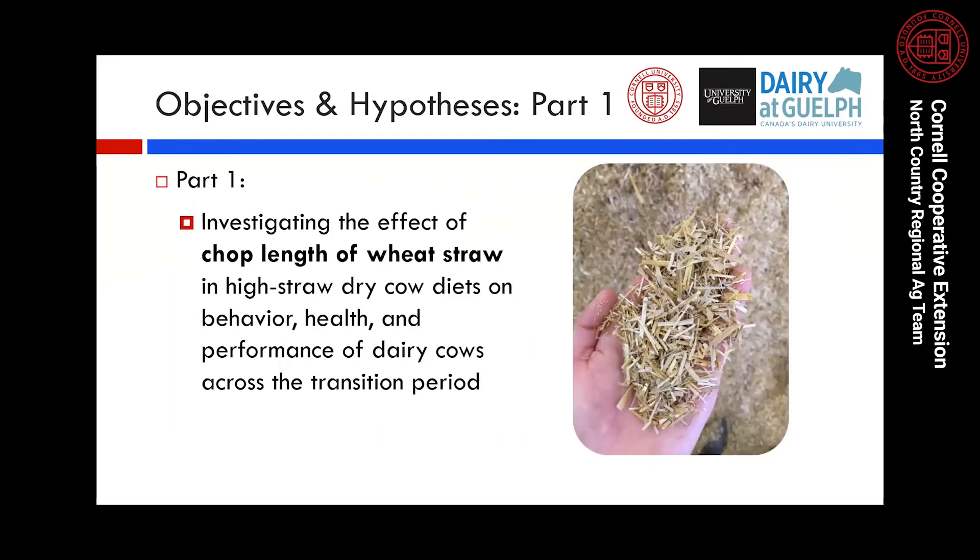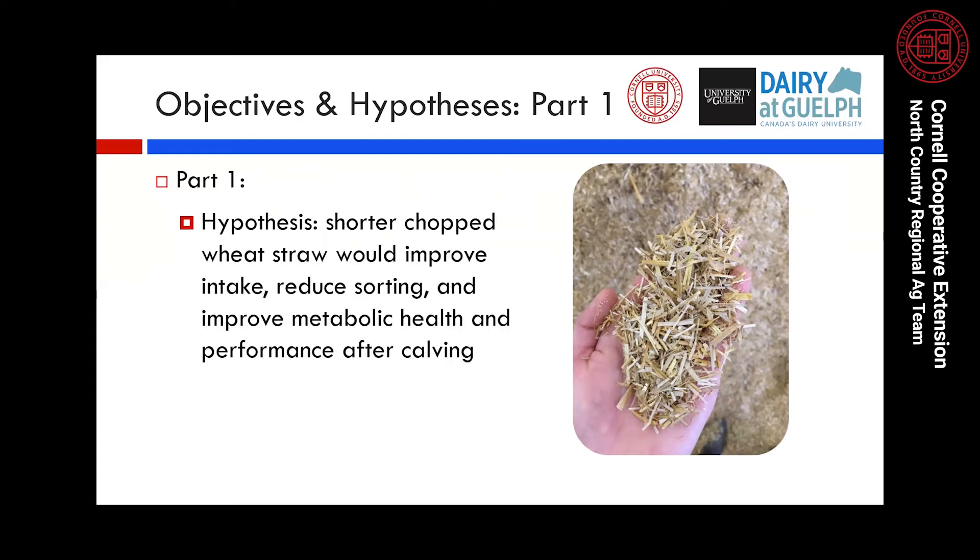In part one, we looked at the effect of chop length of wheat straw in high straw dry cow diets on behavior, health, and performance of dairy cows across the transition period. We hypothesized that shorter chopped wheat straw would improve intake, reduce sorting, and improve metabolic health and performance after calving.